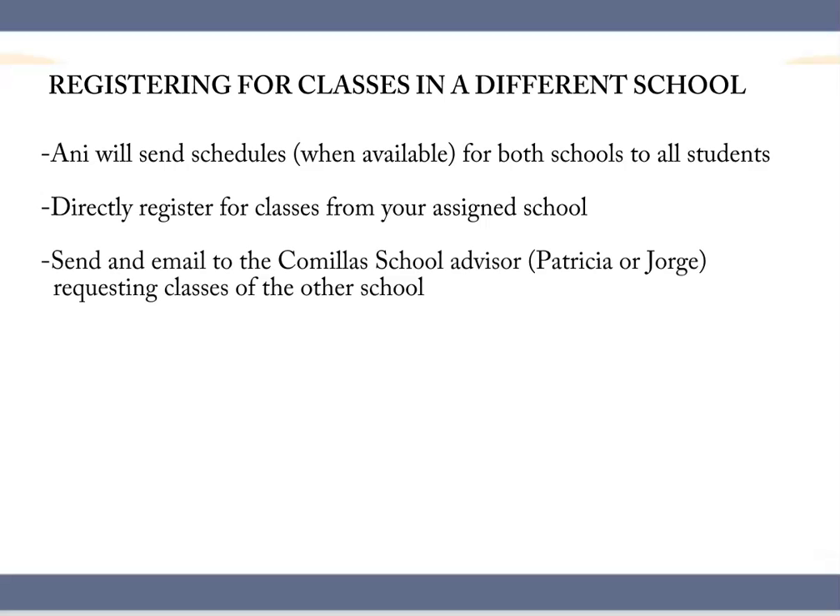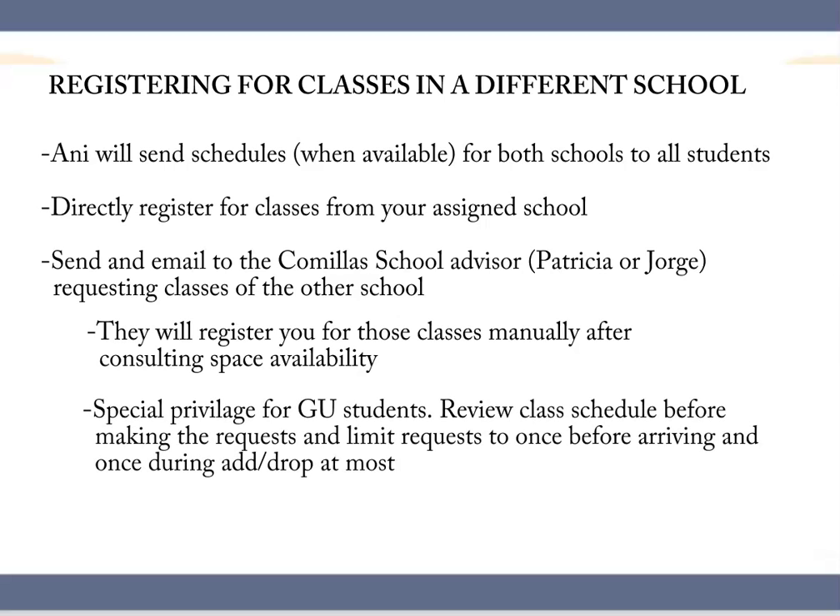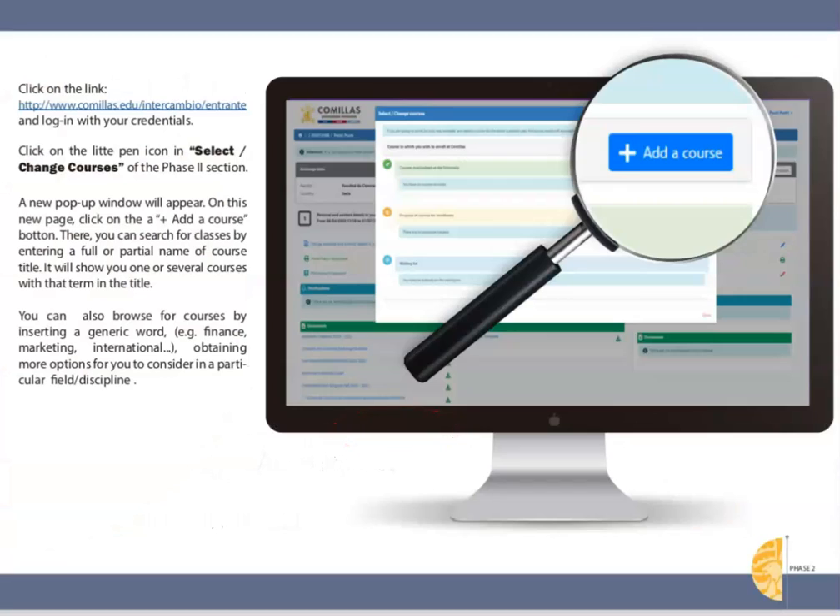Once you have received these, pre-register for the classes you can and send an email to your Comillas school advisor requesting the other classes from the different school. They will have to register you manually after consulting with the other school. This is a special privilege given to Georgetown students, since most exchange students do not have the freedom of selecting classes outside the assigned school. Please think it through and make sure that the schedules are compatible before requesting this favor — they will not be willing to continuously make changes. You can request classes once before arriving and one final time during the add/drop period. Also remember that you may not take classes in English, so make sure you select the appropriate groups.